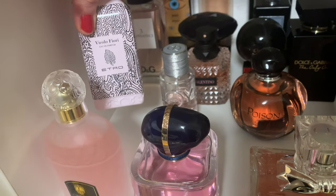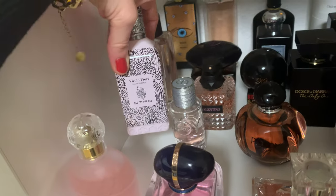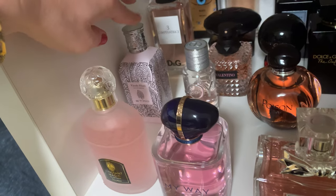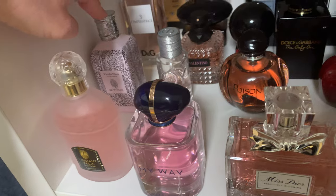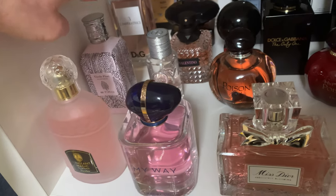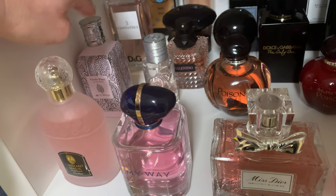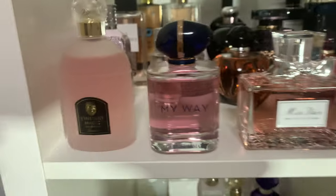One of my absolute favorites: 'Vicolo Fiori' by Etro. I've told you about this many times. For me it's summer and sun tan lotion in a bottle — very floral, beautiful, wearable all year round. Even in winter this can be a signature scent. I really adore it; it's a niche Italian fragrance and I love it.